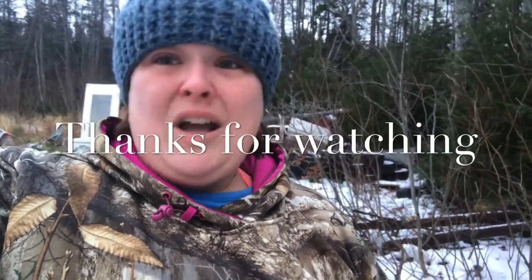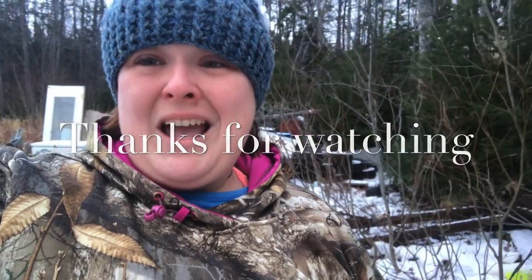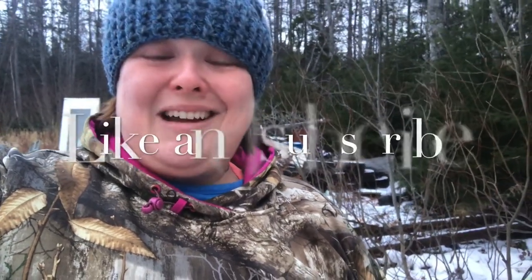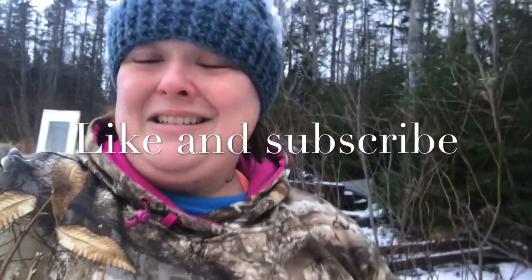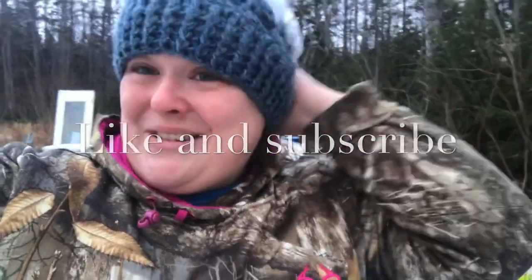So yeah, that's putting a layer of pine down in my coop for deep bedding for the winter. It serves a few different purposes — ooh, that snow in the face hurts! It serves purposes for warming, for a snack for them, to keep the ammonia smell down, and to put a layer of bedding down for them. So I hope you enjoy this video and stay tuned for more, guys!